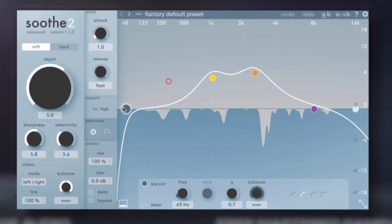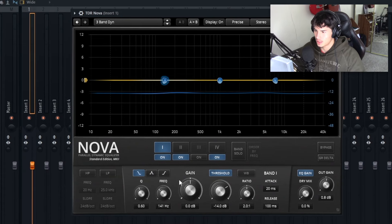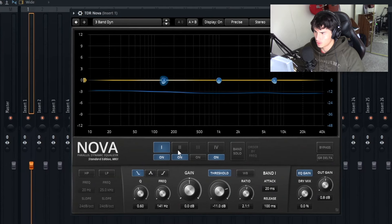I throw Soothe on the master channel whenever I finish my melodies and it just makes them sound so much better — very cohesive, makes the melody flow together as one with no harsh frequencies. A free alternative is TDR Nova, also a free dynamic EQ plugin. It's pretty much the same thing and you can control a lot more parameters with it too.